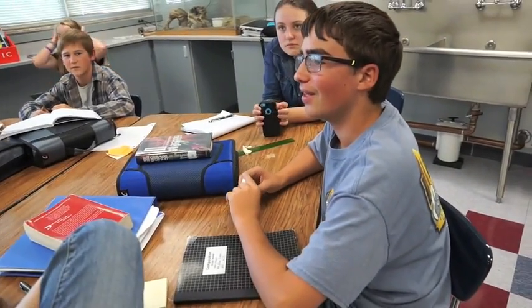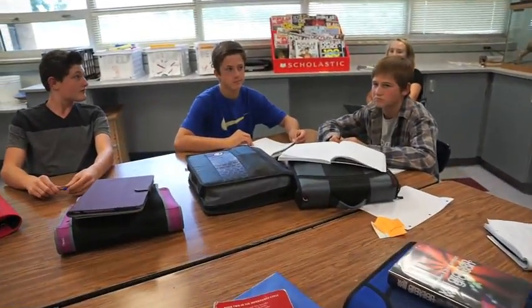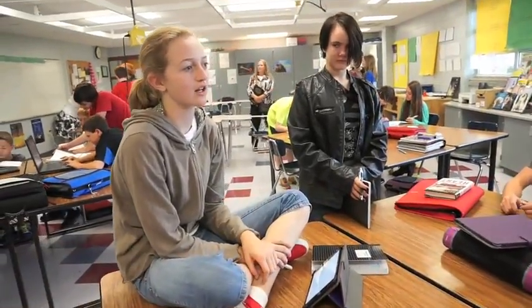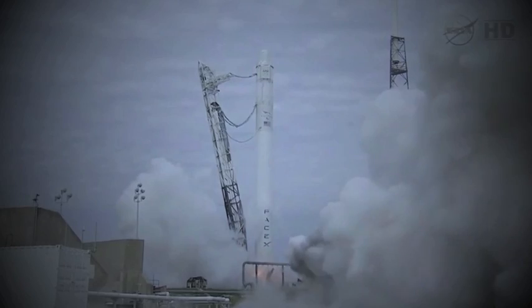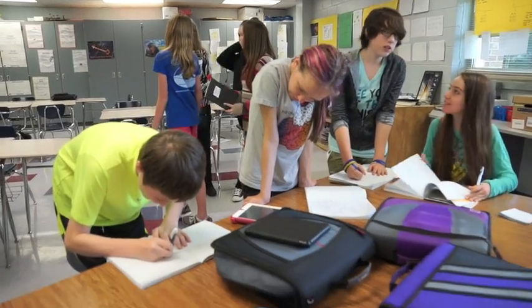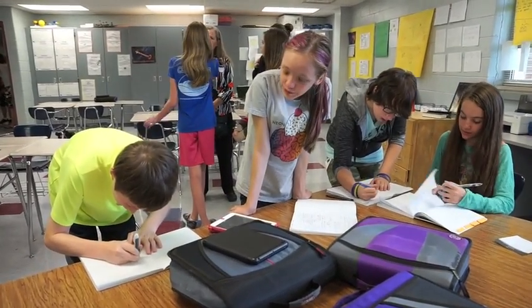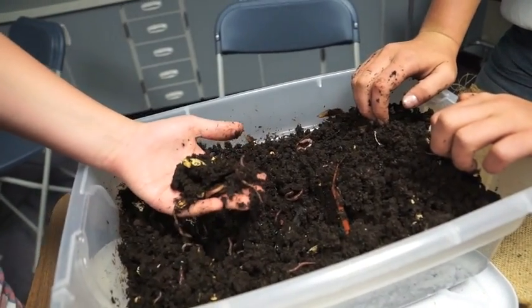The students have lots to puzzle through before next spring's flight: how water reacts in a microgravity environment, whether worms will even be able to do composting in zero-g, and then there's the question of the worms surviving the tremendous vibrations that will accompany liftoff.